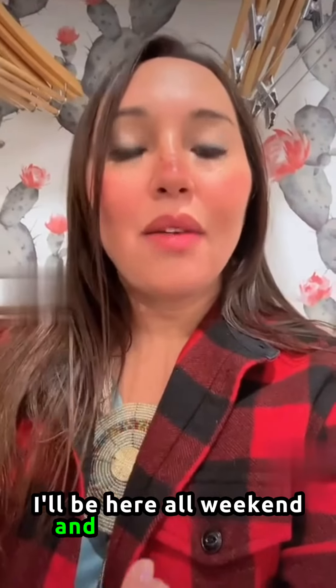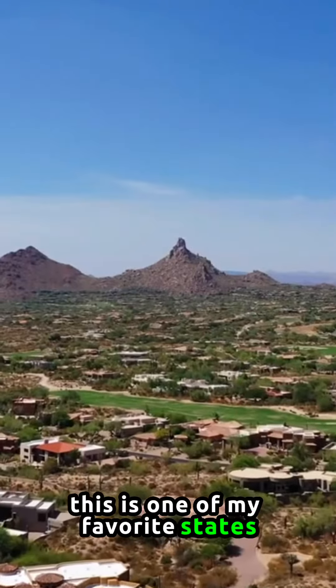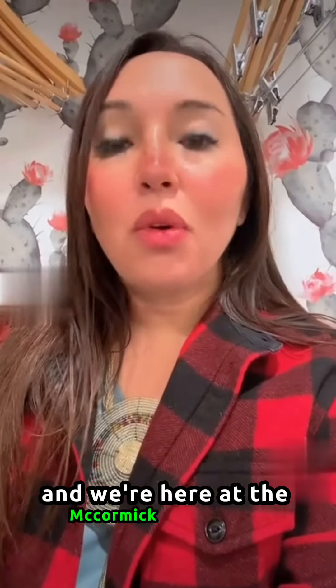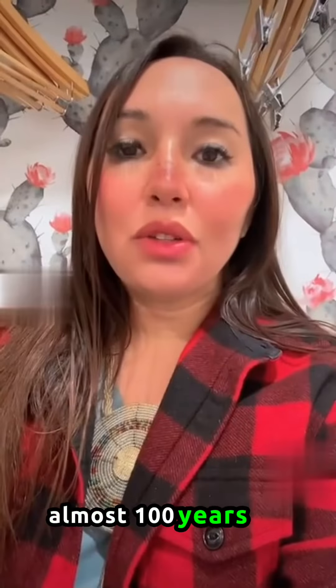I'll be here all weekend and I'm very excited — haven't been to Arizona in a while. This is one of my favorite states. I really love the desert and the cacti and really everything about it. We're here at the McCormick Ranch in Scottsdale. It's a really old ranch-style hotel, almost 70 years old.